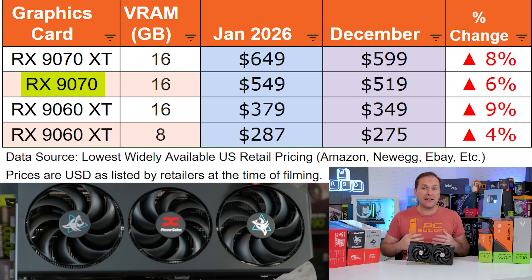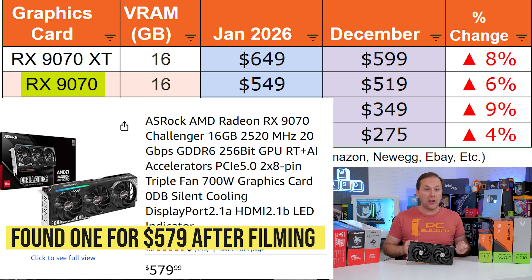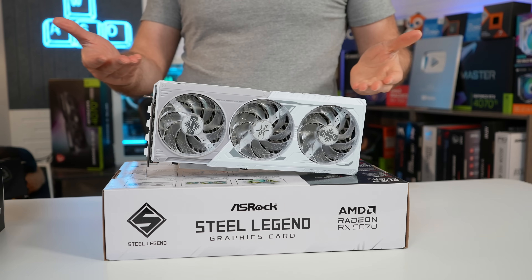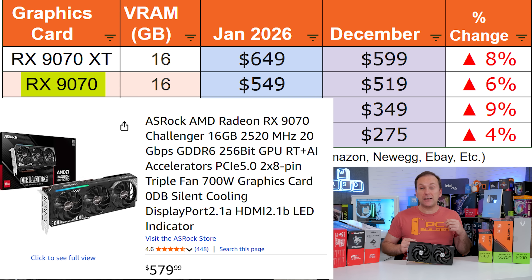We're seeing a similar trend with the RX 9070 16GB, though stock is very thin with only a couple of models seemingly available. At the time of filming, you can still pick up a 9070 for around $550 for the lowest cost models. MSRP models like the ASRock Challenger and the PowerColor Reaper are now $599 and $619 respectively. Outside of a few still-discounted models, the general indication is that pricing is probably going to go up between $50 and $70 in the US, at least in January 2026.